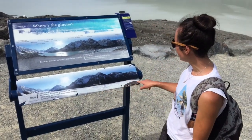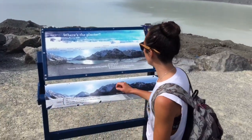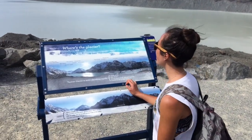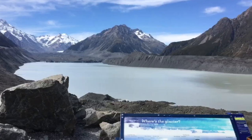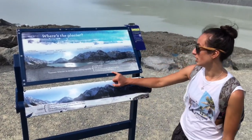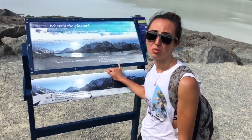Back in 1990 the glacier went all the way across and right up the side. It's currently shrinking 480 to 820 metres per year. It's melted all the way back up the top. At the moment it's 24 kilometres, but it's only going to be 20 kilometres by 2027 according to this sign. Pretty sad — that's global warming for you.